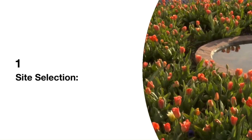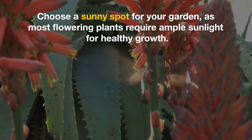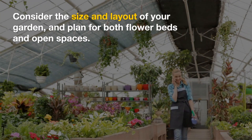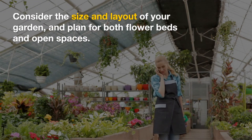1. Site Selection. Choose a sunny spot for your garden, as most flowering plants require ample sunlight for healthy growth. Consider the size and layout of your garden, and plan for both flower beds and open spaces.